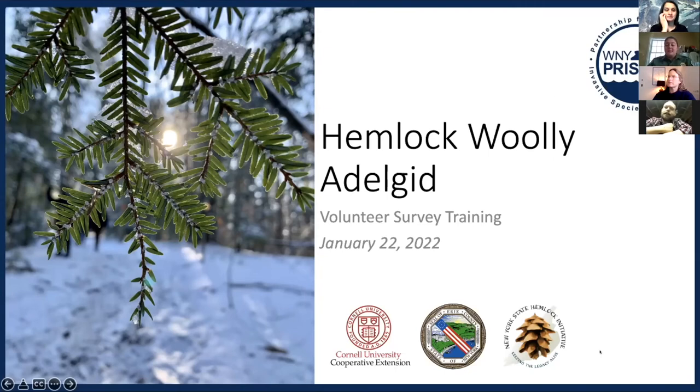First, I'd like to thank everyone for coming this morning to our Hemlock Woolly Adelgid Volunteer Survey Training. We are putting this training on as a partnership between Western New York PRISM, which is a partnership for regional invasive species management, Cornell University Cooperative Extension, Erie County Parks, and New York State Hemlock Initiative. Thank you for spending this beautiful Saturday morning with us.